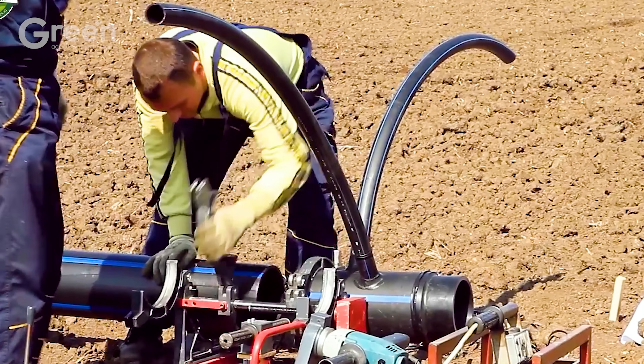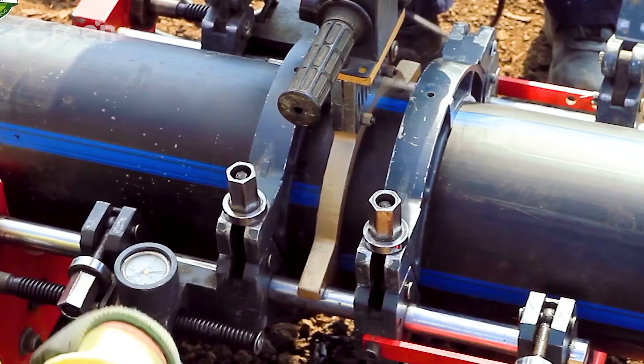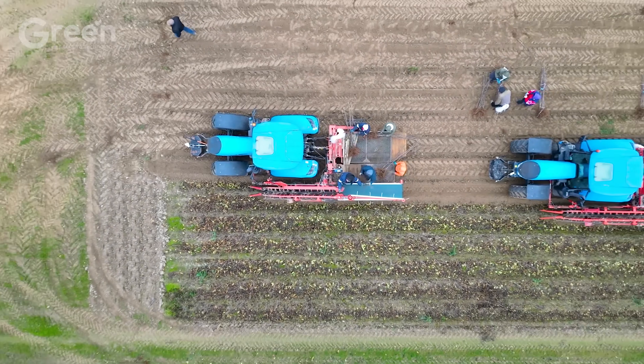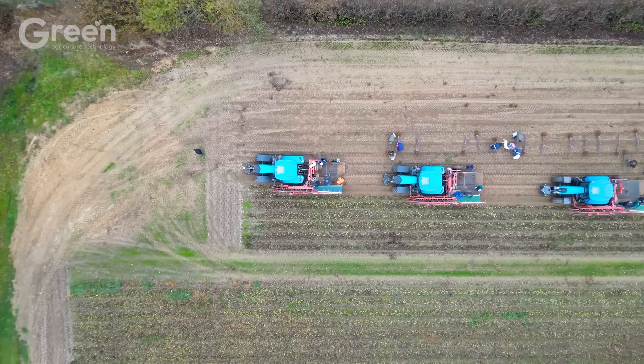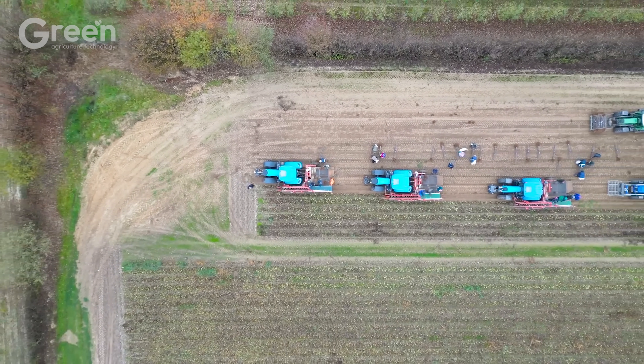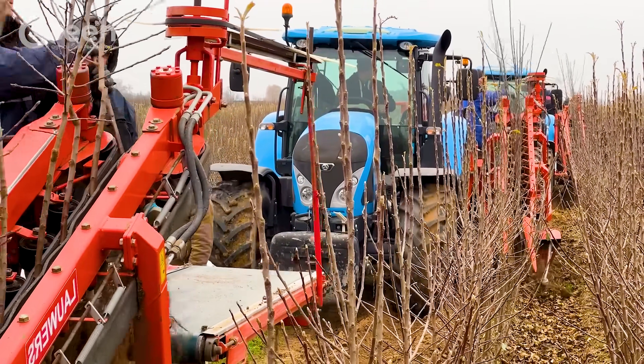Once the soil is ready, the young apple trees are planted in early spring, when the weather is just starting to warm up. These young shoots will take 3 to 5 years to bear their first fruit, and up to 7 years to reach their full potential, producing the highest yield.